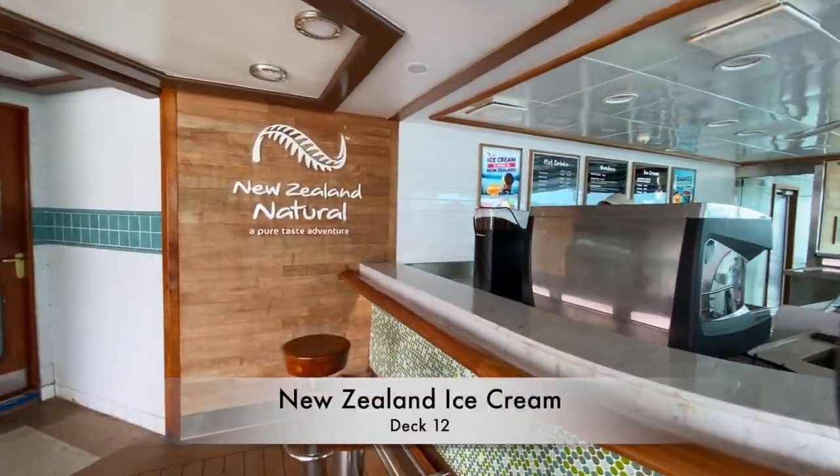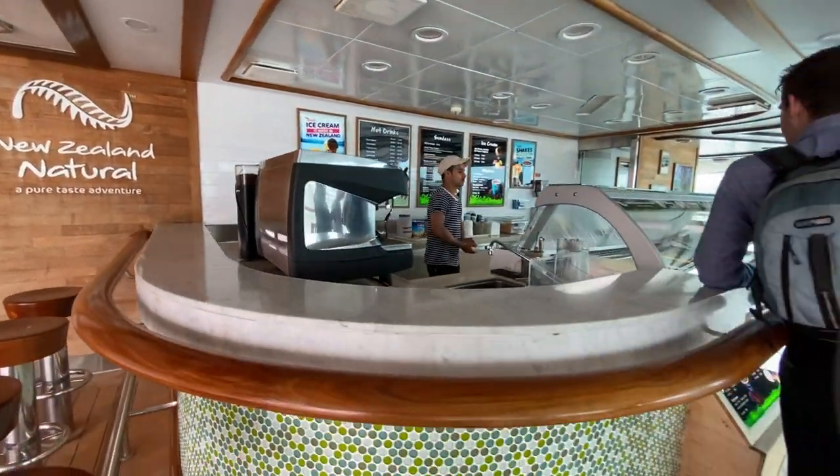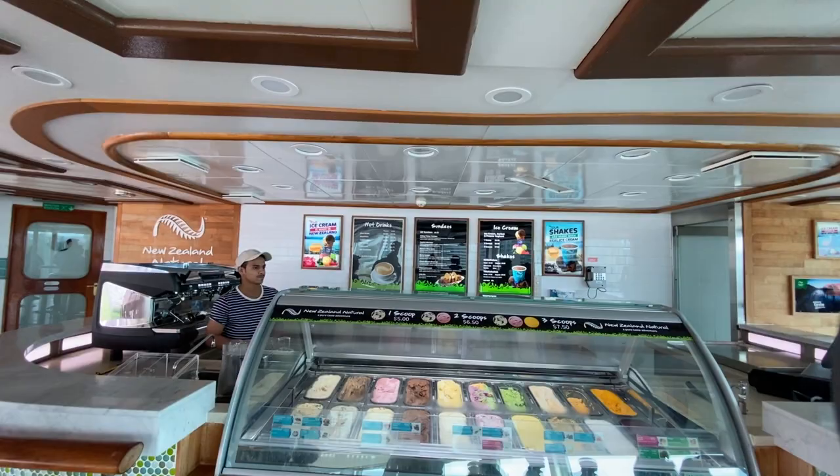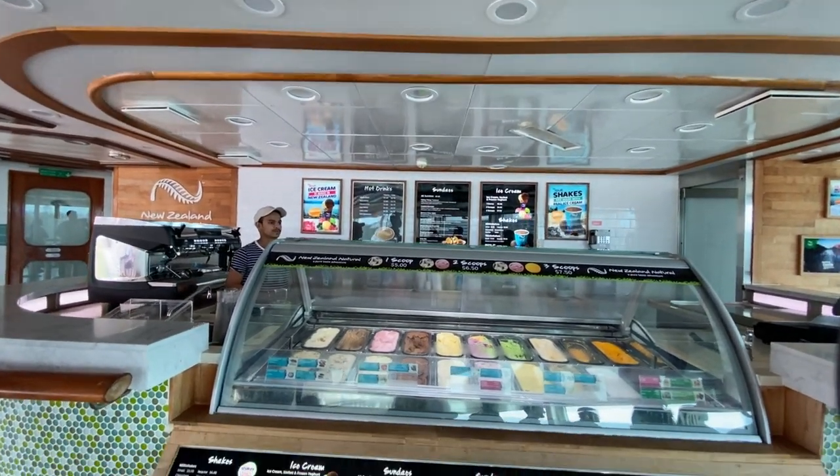Further aft, we reach the New Zealand ice cream stand. A Kiwi and Aussie specialty, there's a range of premium ice creams, desserts and drinks available for purchase throughout your cruise.